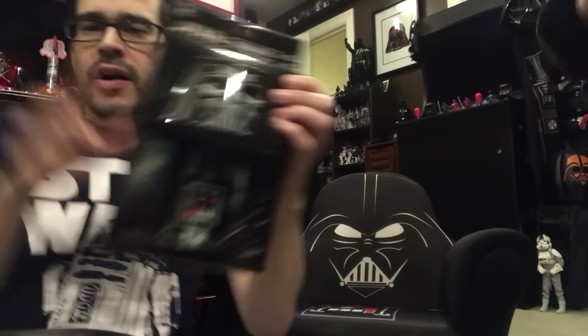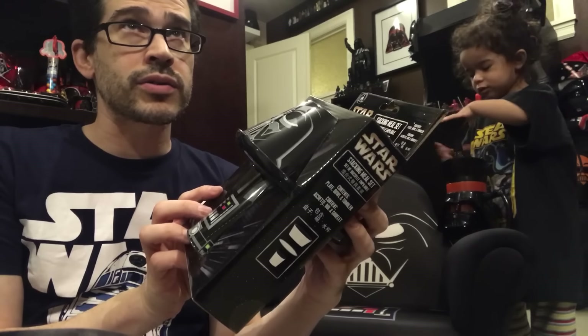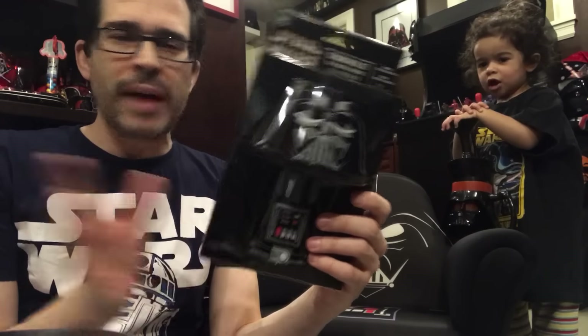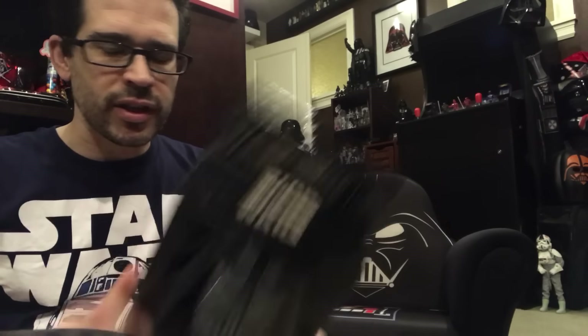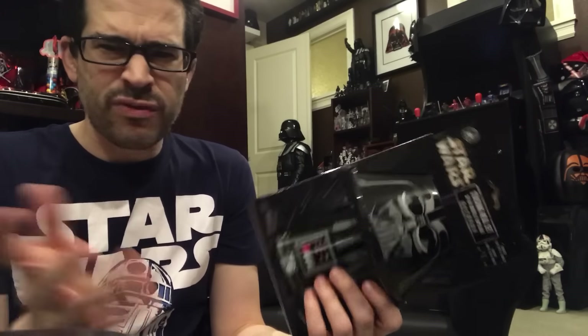Speaking of Darth Vader, I saw this when I visited Disney World — the one in Florida. I passed on it because I thought it would be too big. I need coffee. You all have got to see my AeroPress tutorial; I've done a couple of them. I do the reverse method — it's the only way to drink coffee. The best coffee gadget I ever purchased for like 30 bucks.